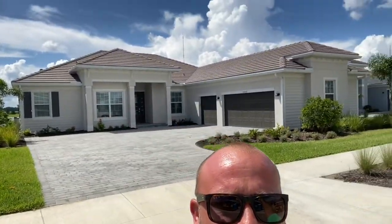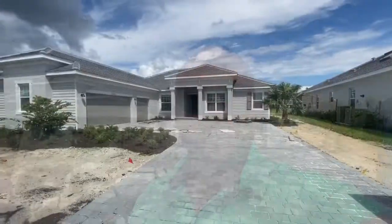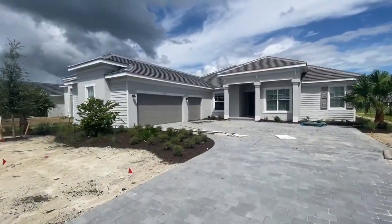Good afternoon everyone, Eric Roosh here. I am in Babcock National showing another one of our quick-moving inventory homes. This one is going to be nearly complete. Normally I like to wait till they're done, but they're moving so fast that I have to get these up to show everybody what's available. The one behind me is going to be done pretty soon. Let's check out the Aster here in Babcock National.